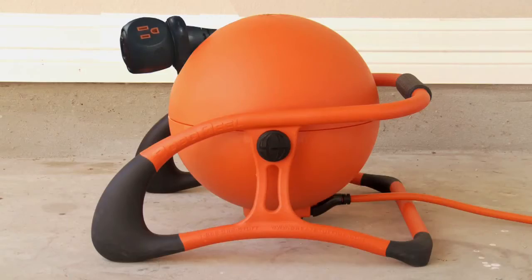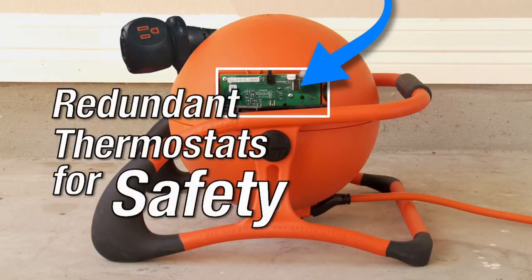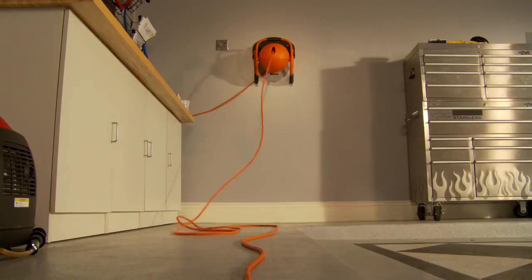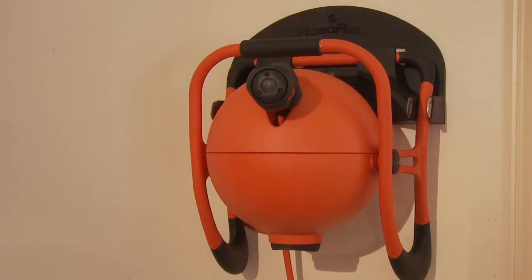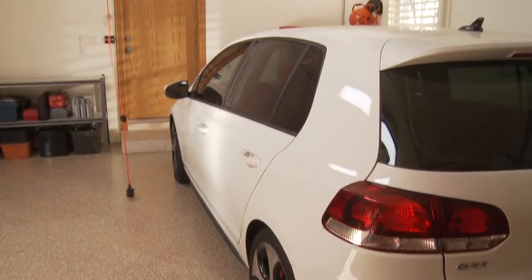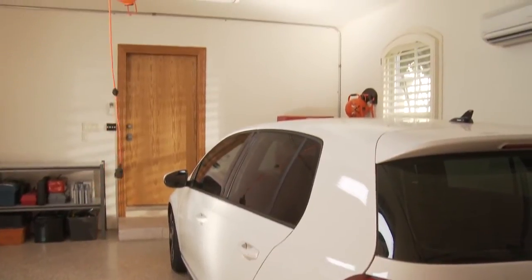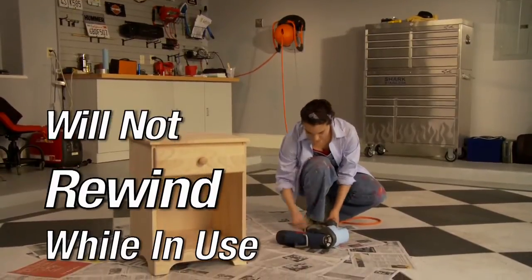It all begins with safety. The RoboReel design includes redundant thermostats that help prevent overheating and potential fire hazards. Rather than a spring-operated retrieval system, the RoboReel employs an AC-powered electric motor to manage retrieval, allowing it to reel in fast and then slow to a docking speed, preventing any whipping action that might cause damage or injury. Plus, the cord will not rewind while in use.